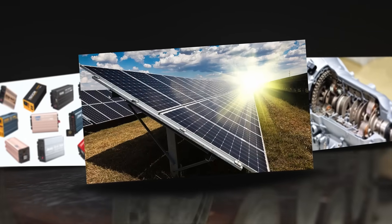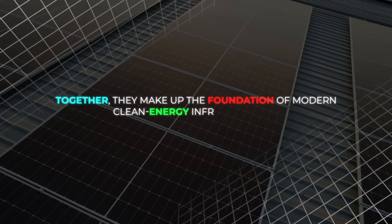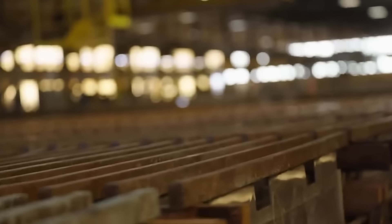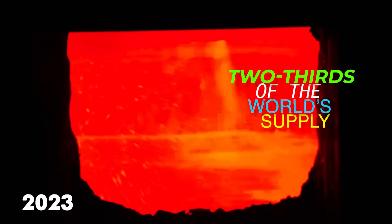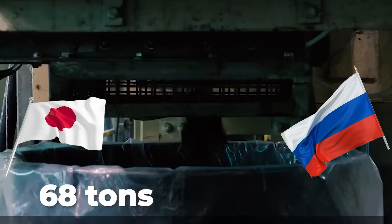Copper connects solar panels, power inverters, and transmission systems, while tellurium forms the panels themselves. Together, they make up the foundation of modern clean energy infrastructure. It's a perfect partnership, but also a vulnerability — because if copper output falters, so does tellurium production. That's why most tellurium still comes from one place: China. In 2023, China produced about two-thirds of the world's supply, around 500 tons. Japan followed with about 68 tons, and Russia came next with roughly 40.